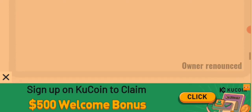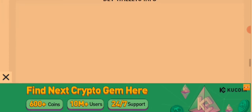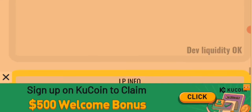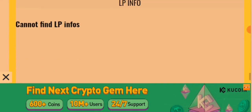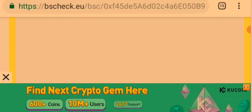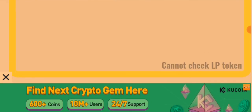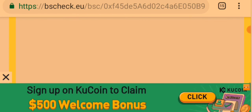The developer wallet info appears to be okay, and developer liquidity looks okay as well. However, the liquidity pool information cannot be found — the LP token cannot be checked — and this is where the issue lies with this token.